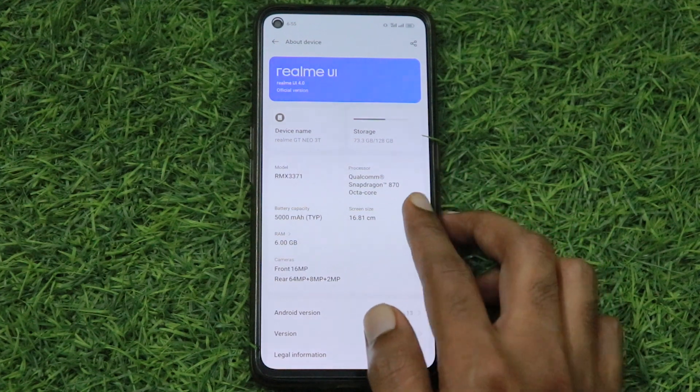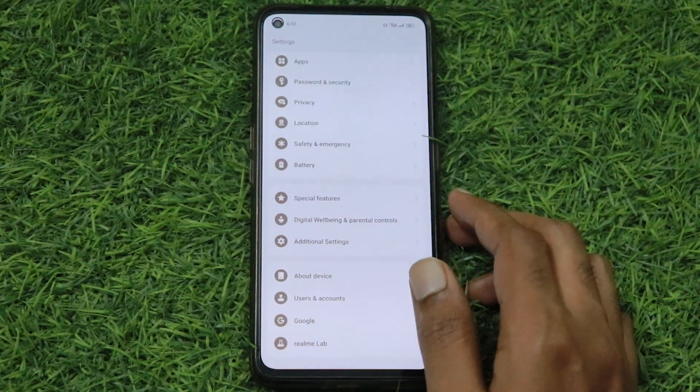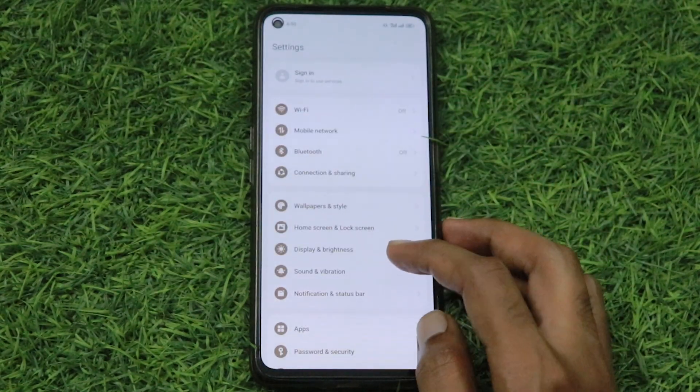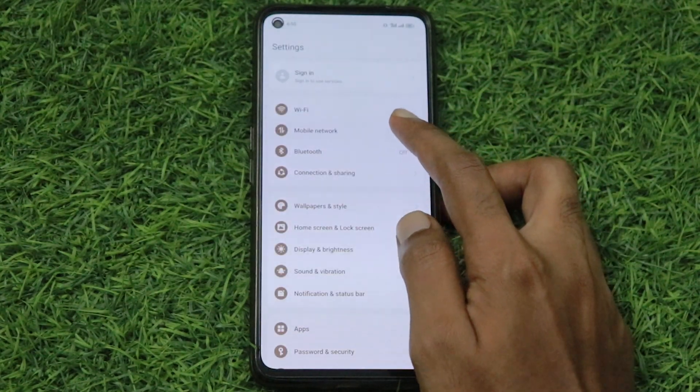Now I will show you how to fix this issue. Go to Settings, click on Mobile Data, and click on SIM 1.